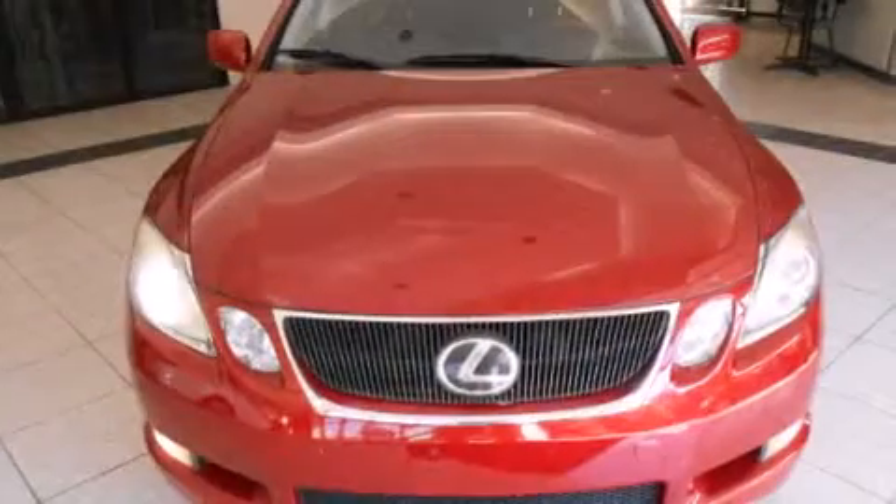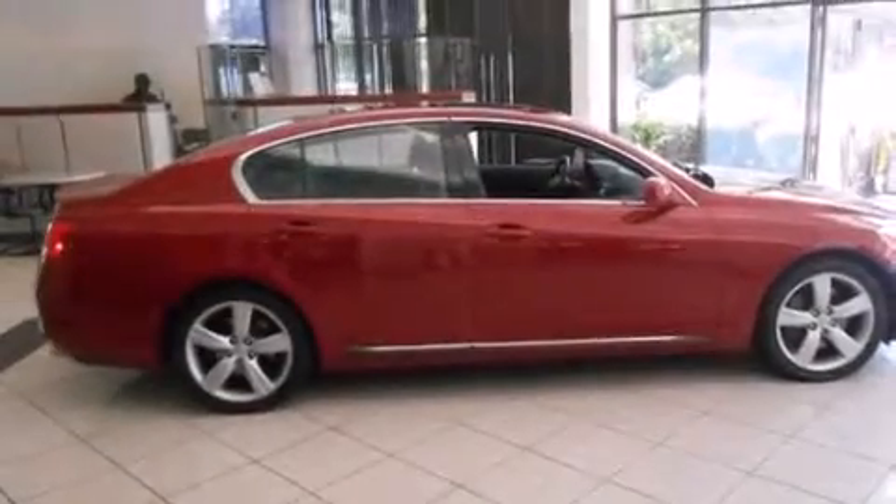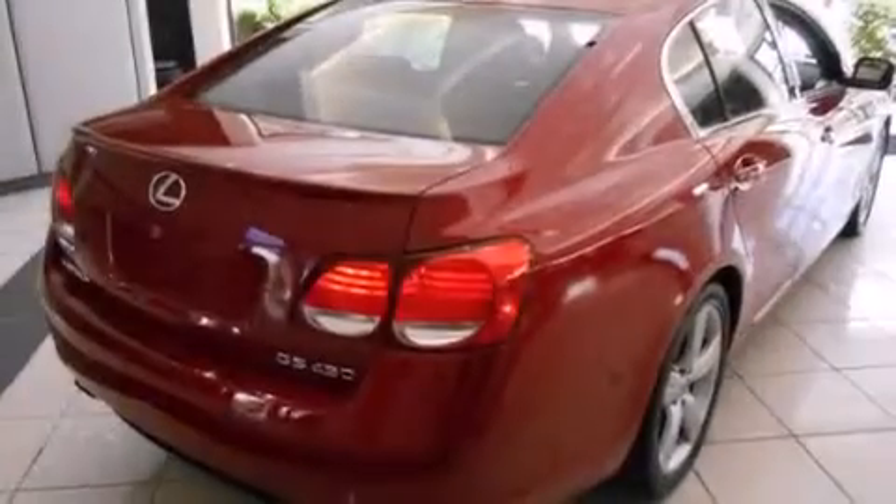Its top features include a navigation system, a rear-view camera, a sunroof, heated seats, alloy wheels, and high-intensity discharge headlights.